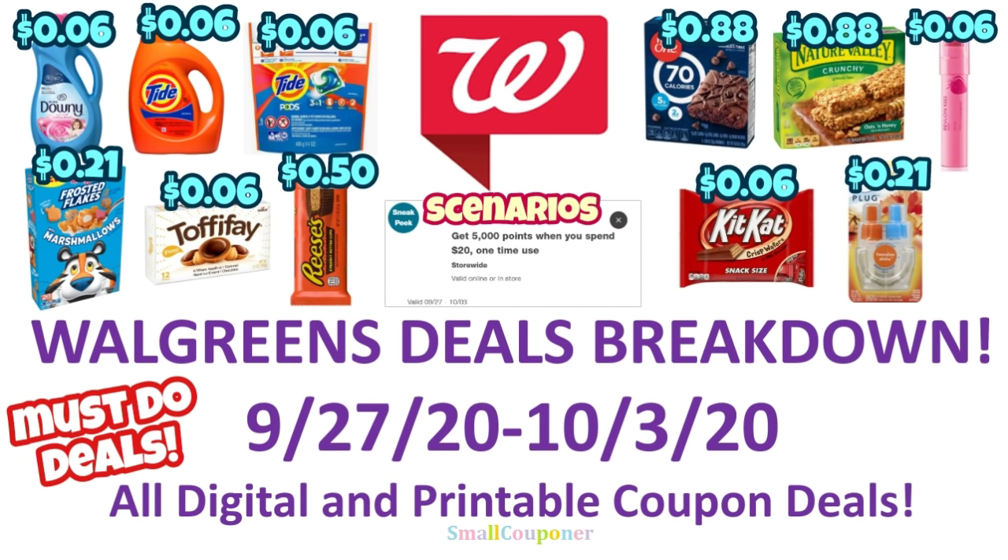Hi guys, this is SmallCouponer. These are the Walgreens deals breakdown for the week of September 27th through October 3rd, 2020. These are all digital and printable coupon deals. So let's get started.